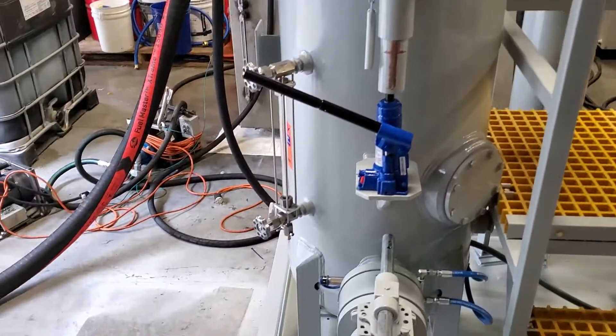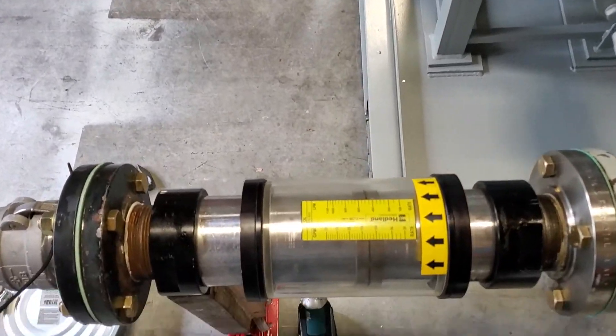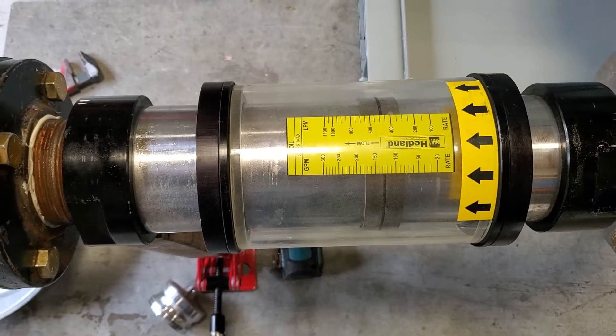Right now we're flowing at about three-quarters speed and about 130 gallons a minute.